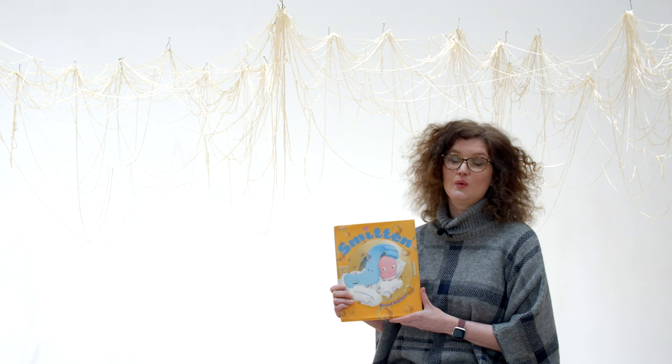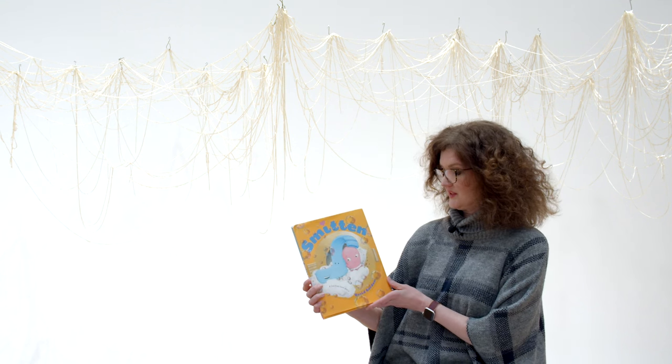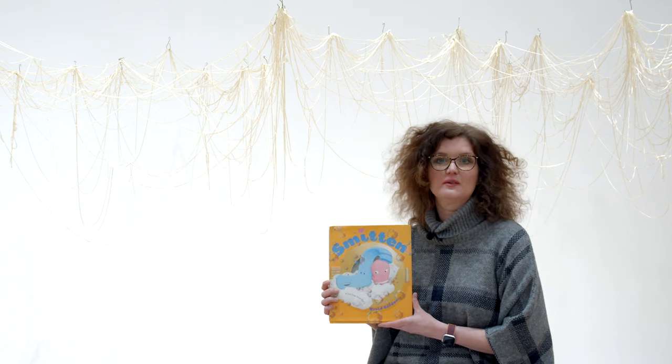Hi, I'm Emily. Welcome to Storytime in the Galleries. Today we're reading Smitten, with permission from Simon & Schuster.